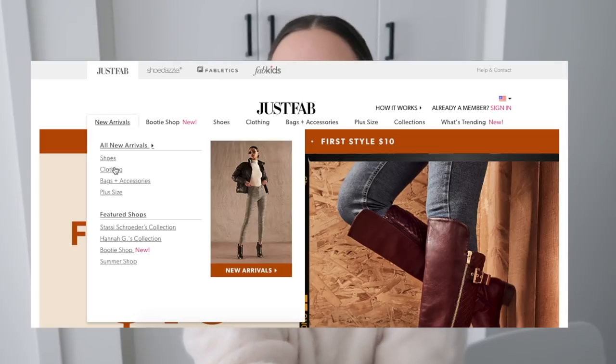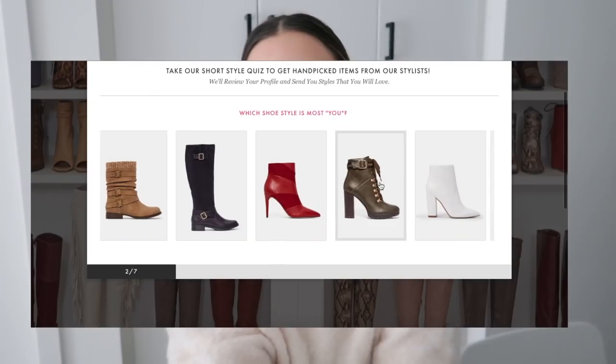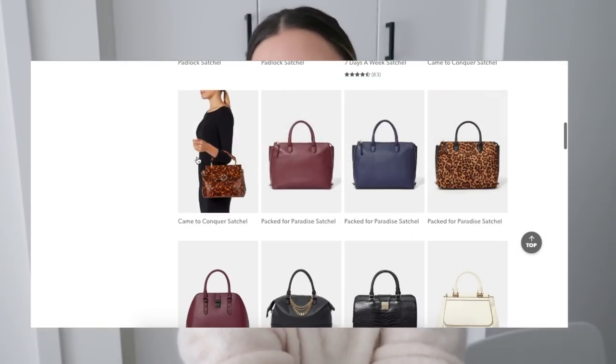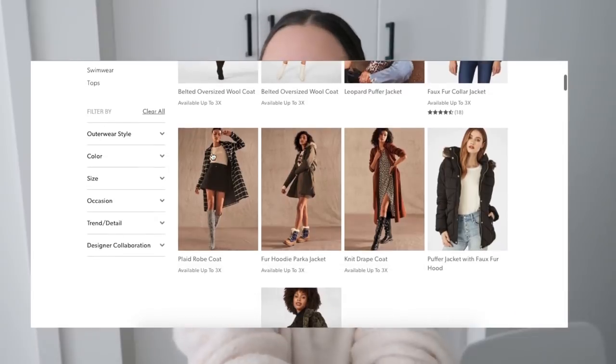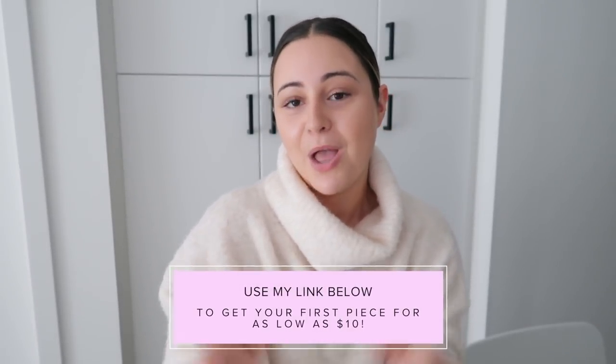Do you guys like those fall looks? Let me know down below which look is your fave. I'm going to show you how super easy it is to go on their website. I like to go to New Arrivals, and they also have a boot shop and a fall shop, which I think is the cutest thing — it makes it super easy to shop for the fall season. Don't forget to look up all the pieces I left on screen. Use my link down below to get your first piece for as low as $10, which is 75% off your very first item.